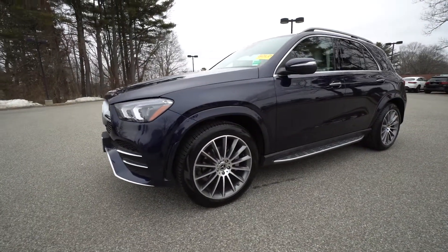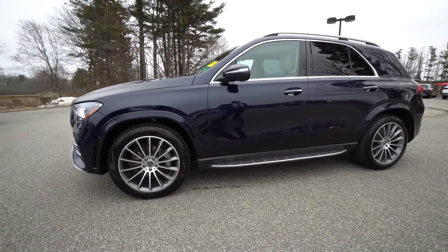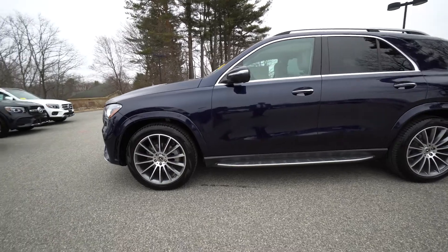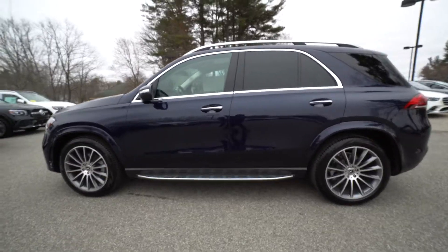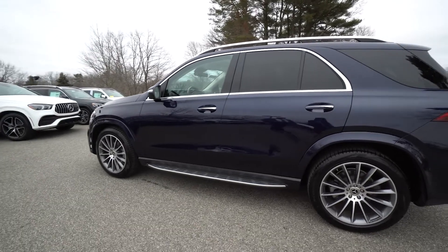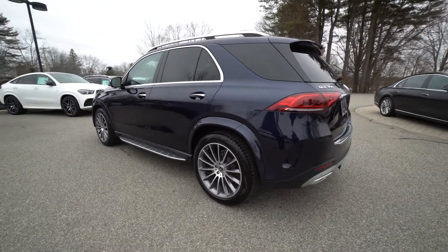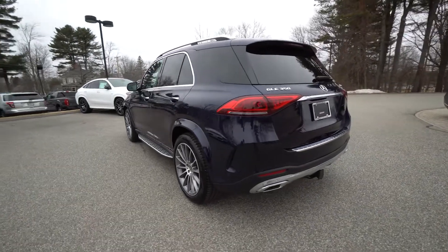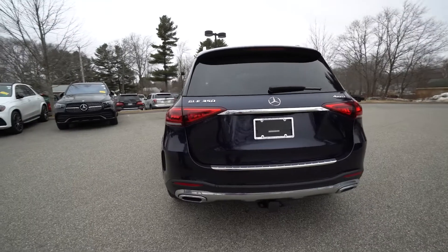Of course, your illuminated door sill step-up board runs across the side of the vehicle — really nice combination with the blue and the beige. And of course, this does have the driver's assistance package, which gives you the radar up front, intelligent cruise control, and a number of other features that will keep you safe on the road.